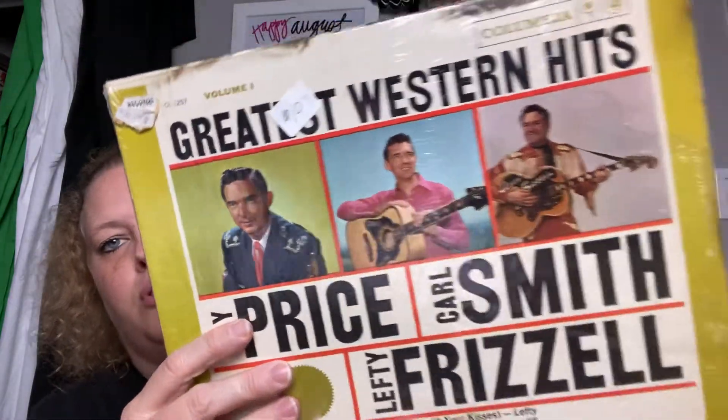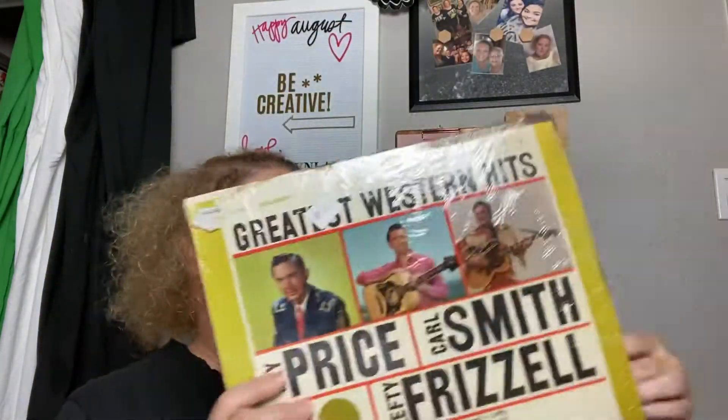I picked those records up to add to our collection. I believe whoever sold them may have had an antique booth or something because they had different stickers and little sticky notes on them.